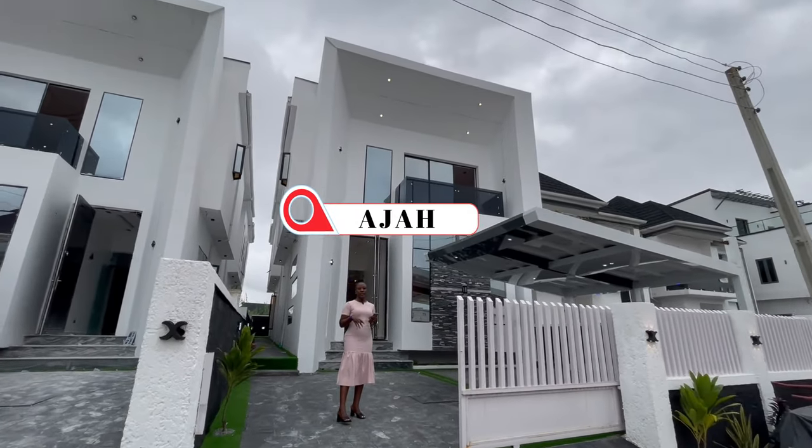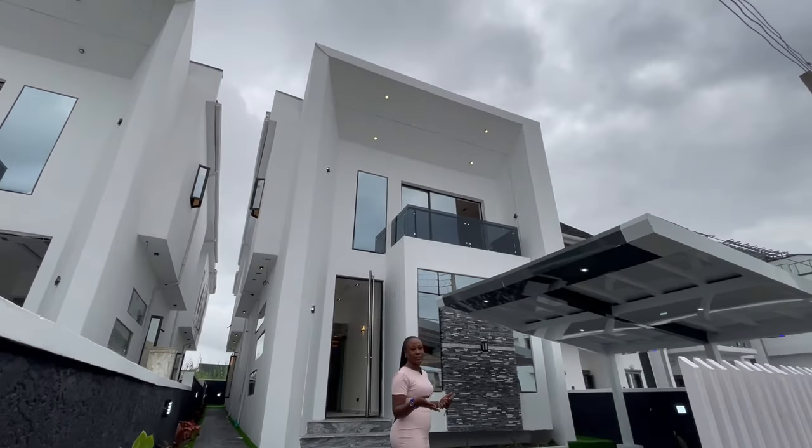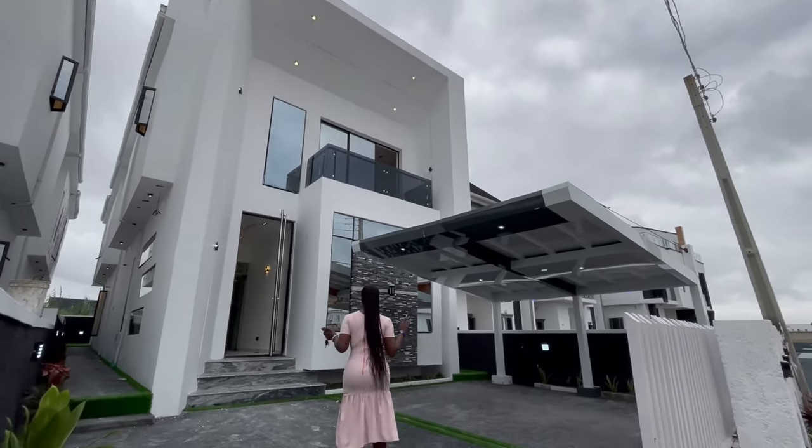The house is built on a land size of over 300 square meters. I would like to show you around the house before we go in to see the interior.